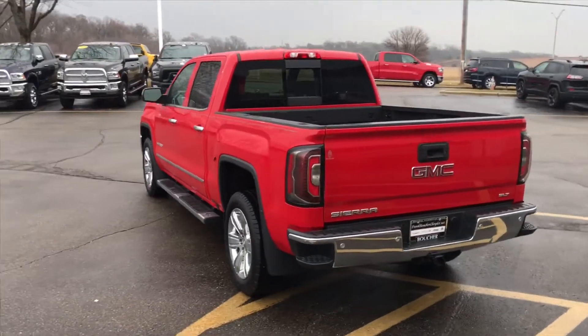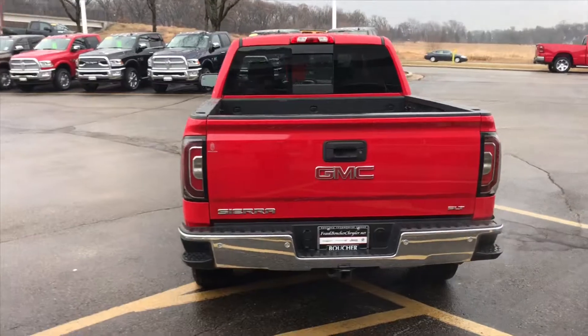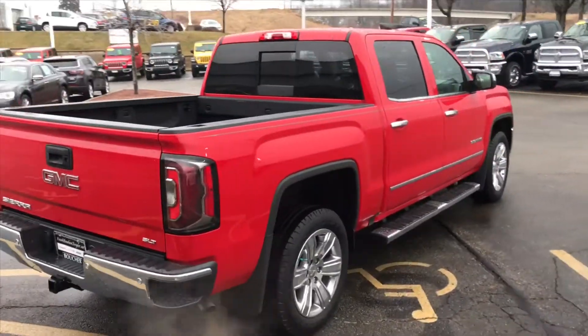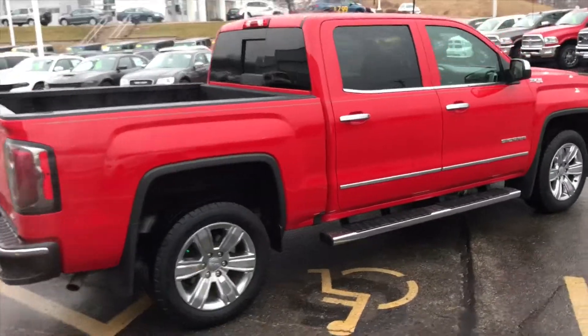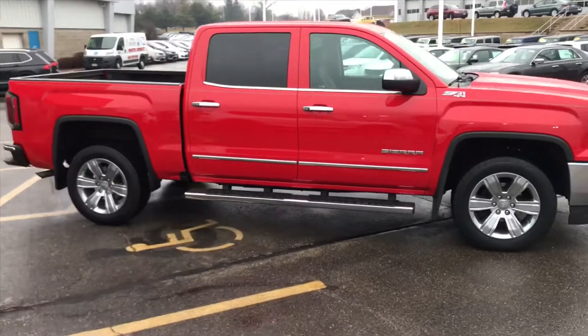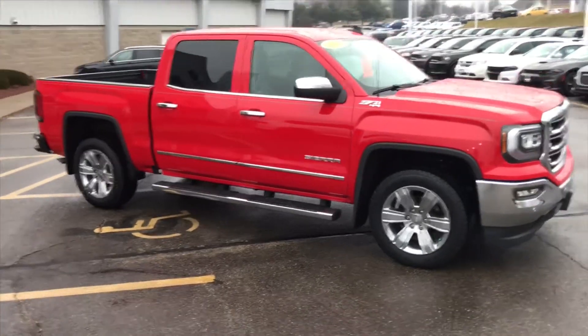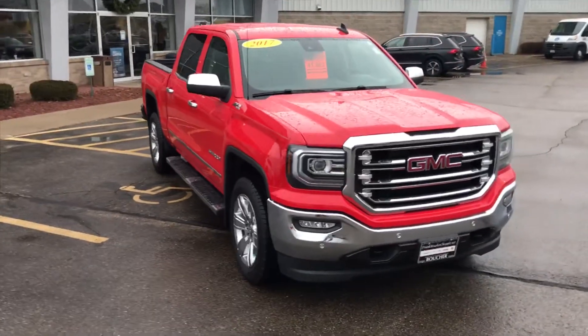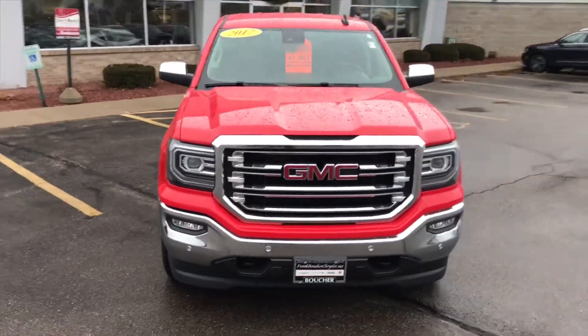First things you'll notice about this vehicle is it does have a very clean exterior with the nice running boards on there, as well as bumper steps in the back and aluminum alloy wheels, along with the chrome body side moldings, chrome door handles, and chrome mirrors to give it that nice pop. In the front you will have LED running lights and HID headlights to really light up the road.